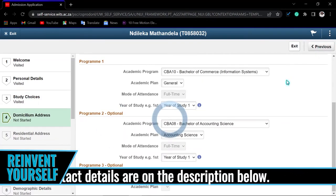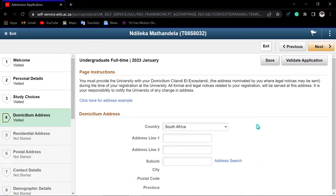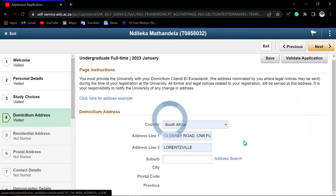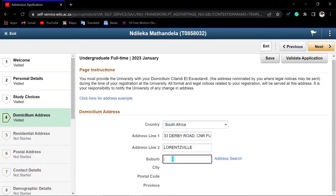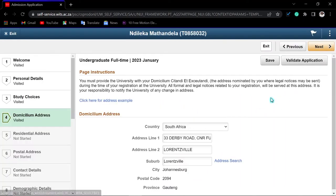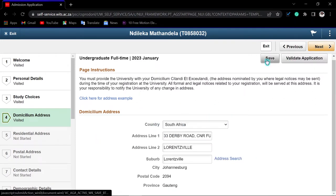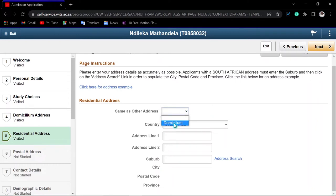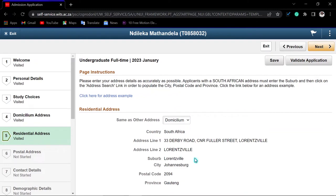You come to the domicilium address section. I advise you to use your physical address here. Enter your street number and street name, then enter your suburb name. Search for the address and it will come up with your postal code — select it if correct. Click 'Save' and go to the next step. For the residential address, I advise you to indicate it is the same as the domicilium to keep things simple. Click 'Save' then 'Next'.